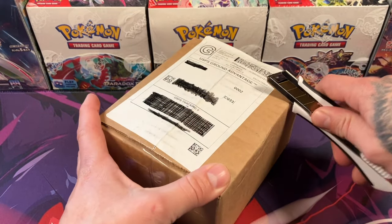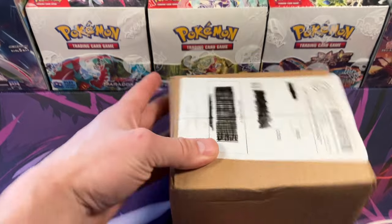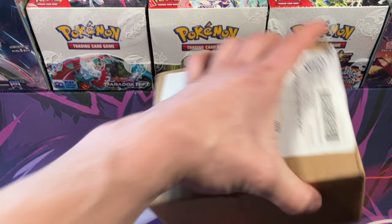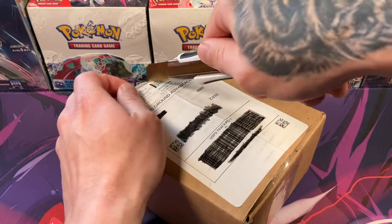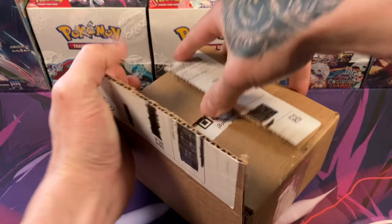This is the box of Paradox Rift that we ordered from the TikTok Shop. This is exactly how it came, and I kept it here in the brown shipping box to really show exactly what it's all going to look like. Let's get it.